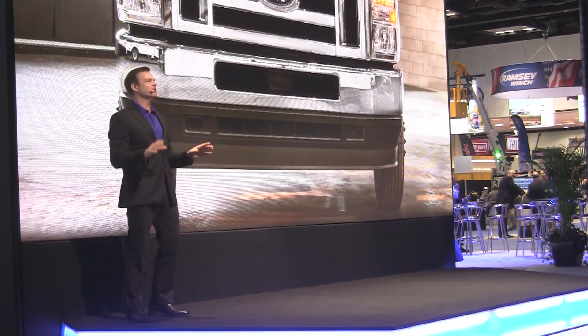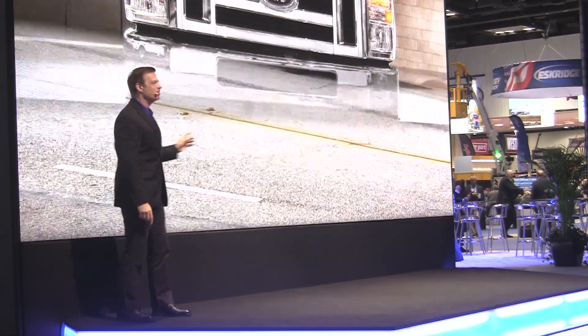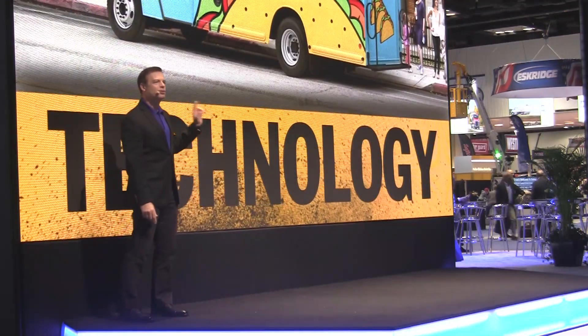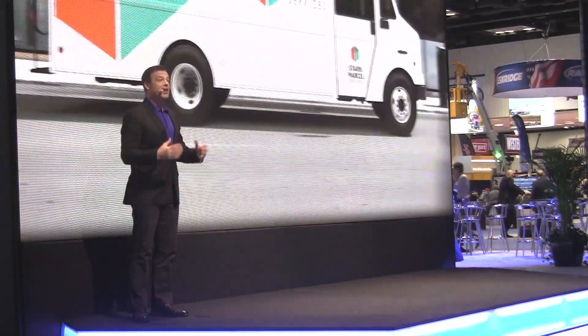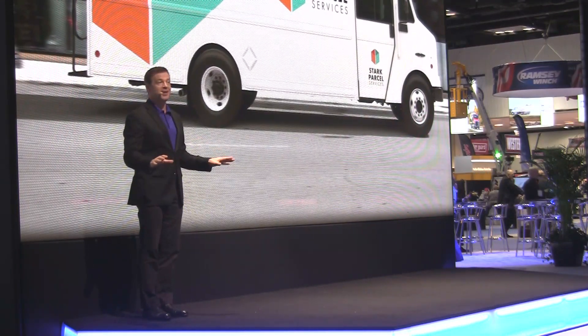What they all have in common can be summed up in one word: more. More power. More driver assist technologies, like traction control, hill start assist, and auto headlamps — all standard.